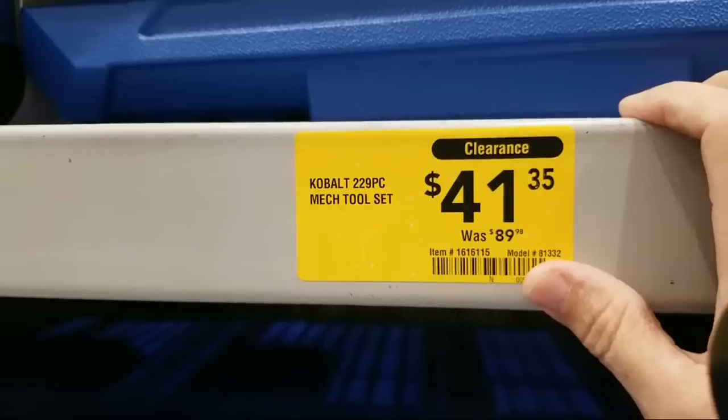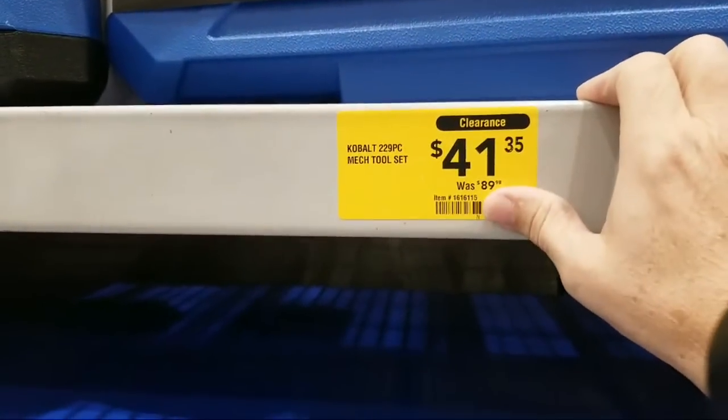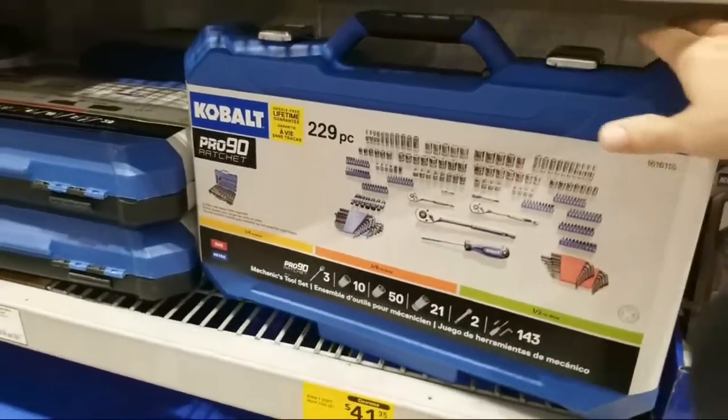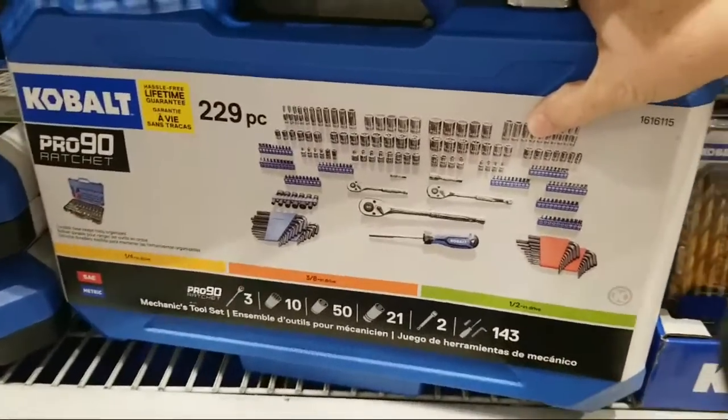Stan the Man was asking if I saw Tool Boss's video — I saw that he uploaded it but haven't looked at it yet; he was doing a repair on that Rover light. I think I'm going to get this 229-piece kit for $41, even though a lot of them look like bits, there are a fair amount of sockets in here too.